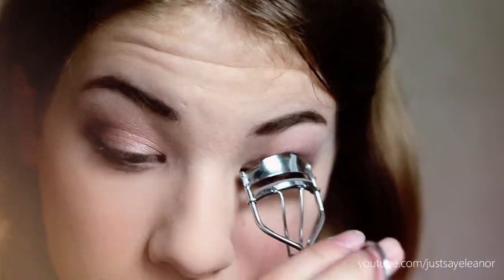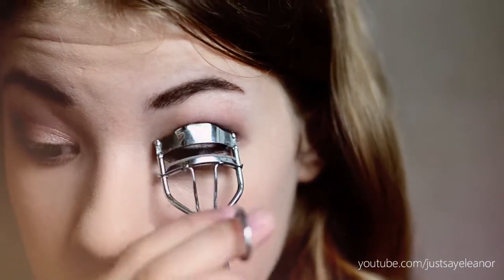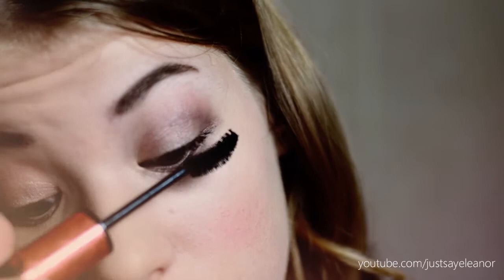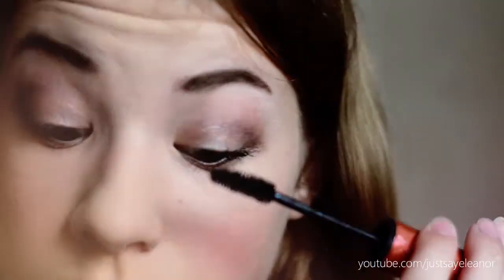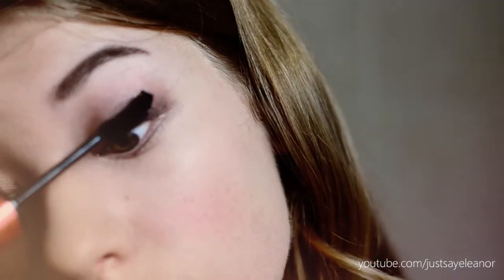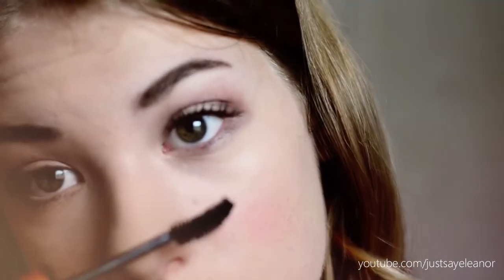Now I am just curling my lashes and applying mascara. Seriously guys, I can't apply mascara — it is so embarrassing but I always mess it up. I always end up with some black dots on my upper lid and I have to remove it and then I mess up the eyeshadow. By the way, I also applied mascara to my lower lash line — I just forgot to film it.